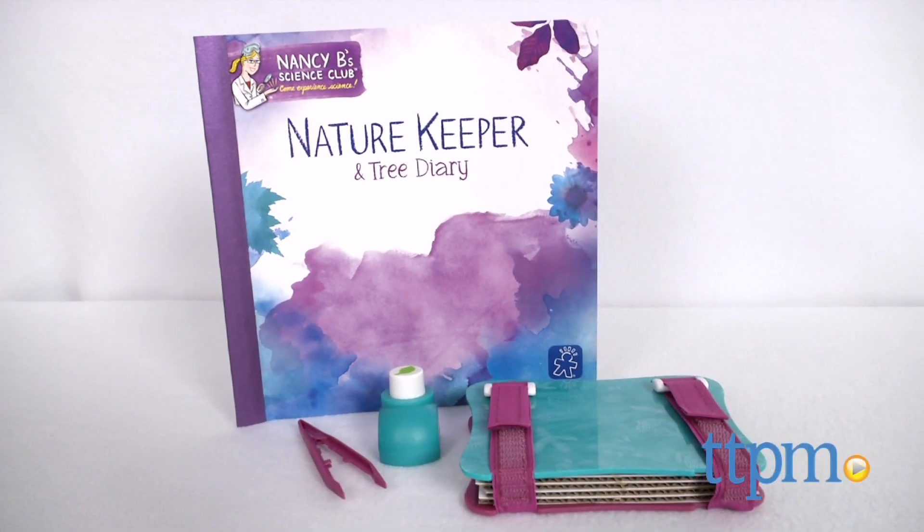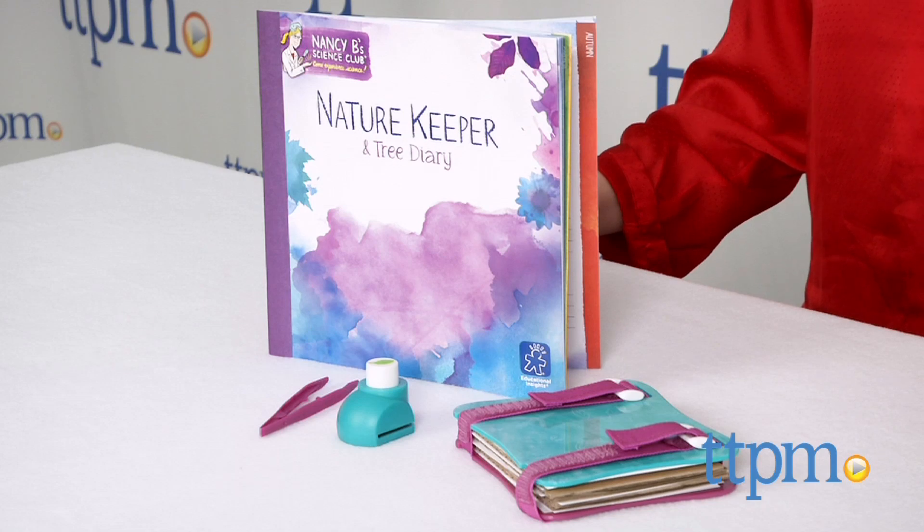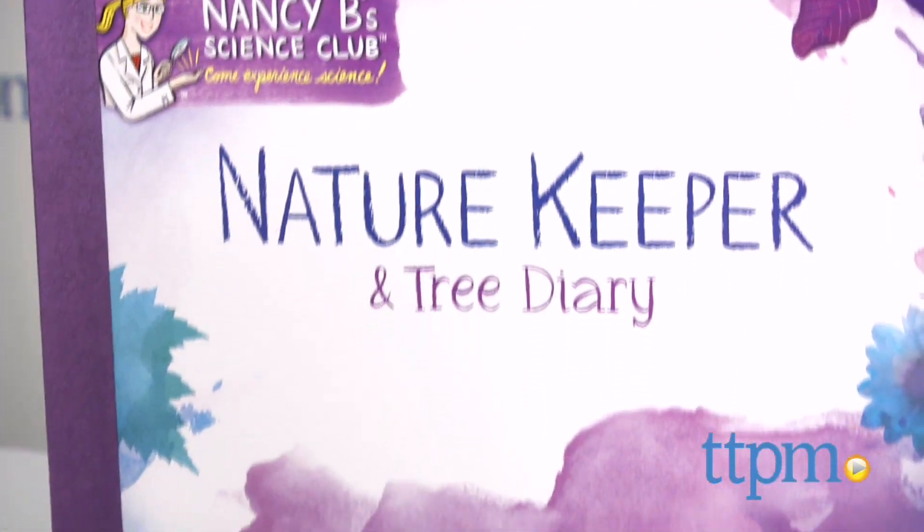Encourage your child to get outside and explore the world around her. Hi, I'm Laurie from TTPM, and young botanists can observe and detail seasonal changes in nature with the Nancy B's Science Club Nature Keeper and Tree Diary from Educational Insights.